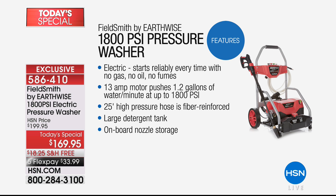It's electric, so there's no gas, no oil, no fumes. The 13-amp motor pushes 1.2 gallons of water per minute — that's 1,800 PSI of pressure. You get a 25-foot high-pressure fiber-reinforced hose, the largest detergent tank we've ever offered, and on-board nozzle storage.